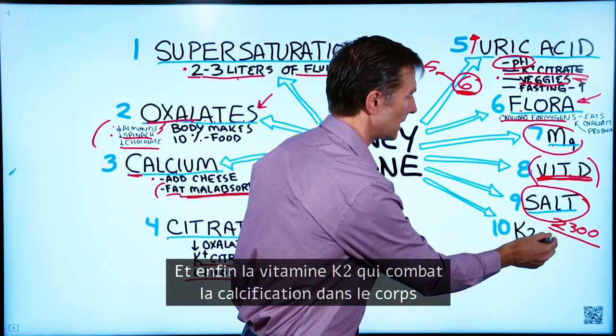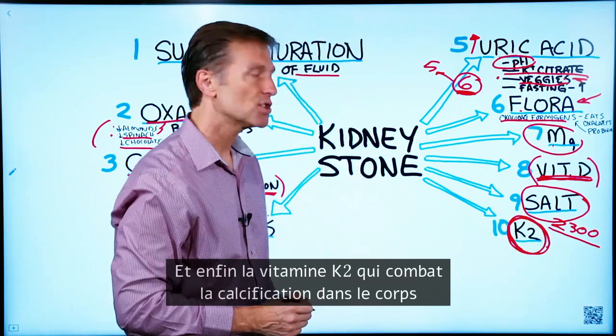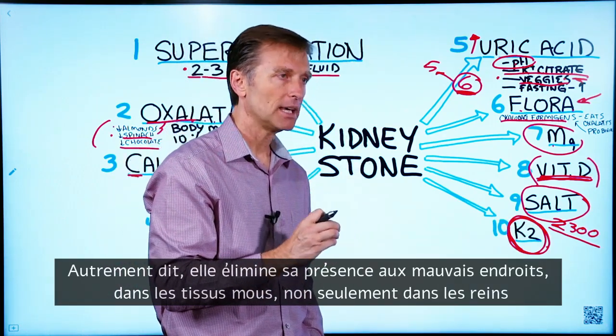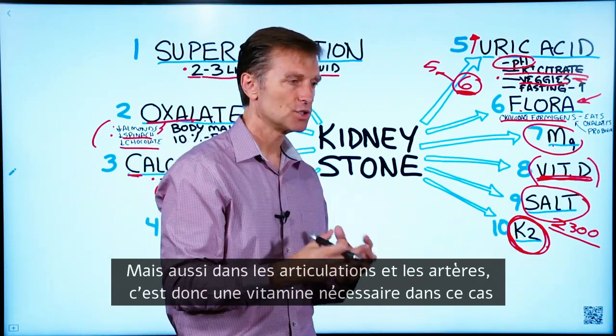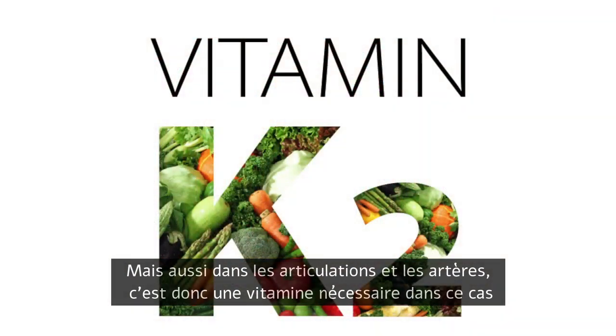Lastly, vitamin K2 counters calcification of the body — it counters calcium being deposited in the wrong places in soft tissues, not just in the kidney but in the joints and arteries. So vitamin K2 is also a valid thing to take as part of this approach.